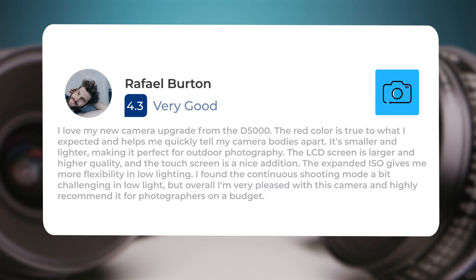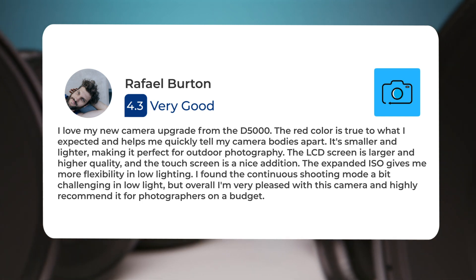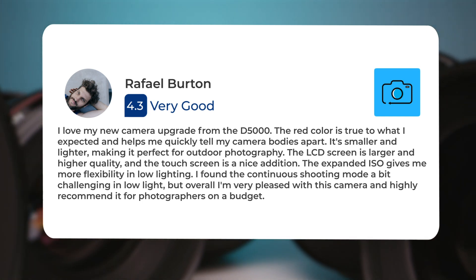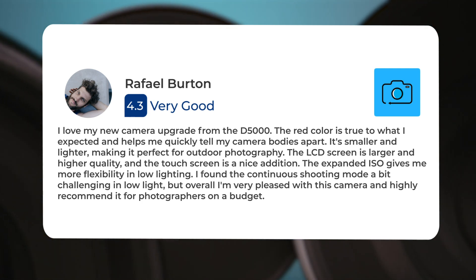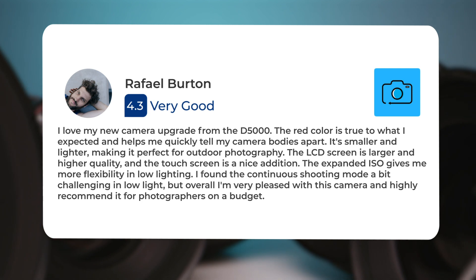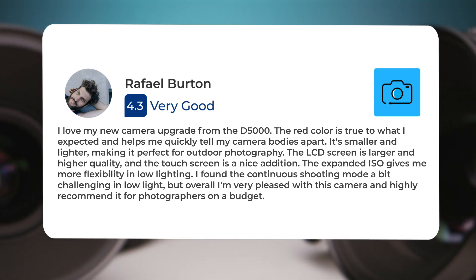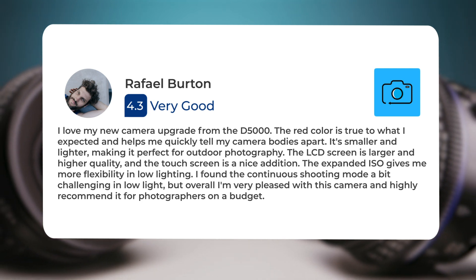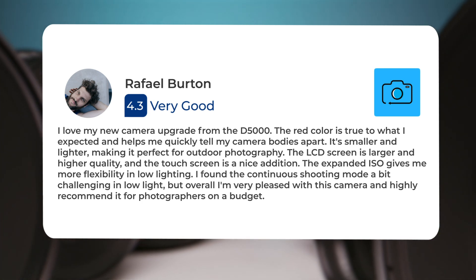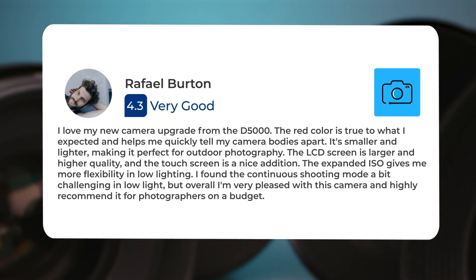I love my new camera upgrade from the D5000. The red color is true to what I expected and helps me quickly tell my camera bodies apart. It's smaller and lighter, making it perfect for outdoor photography. The LCD screen is larger and higher quality, and the touchscreen is a nice addition. The expanded ISO gives me more flexibility in low lighting. I found the continuous shooting mode a bit challenging in low light, but overall I'm very pleased with this camera and highly recommend it for photographers on a budget.